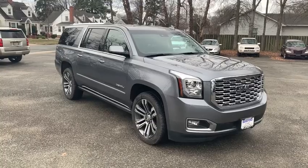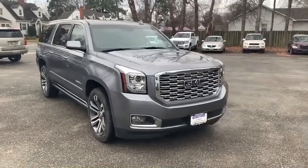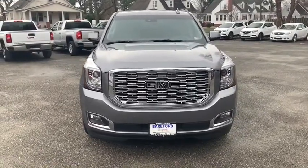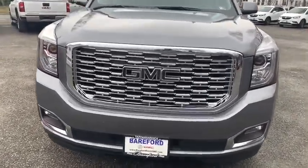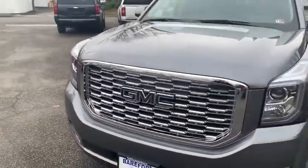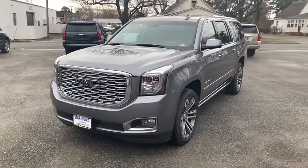We are pleased to show you the 2019 GMC Yukon XL. The GMC Yukon XL is a great choice for families who need a full-size SUV with maximum seating. The looks don't hurt either. This vehicle has less than 10,000 miles.